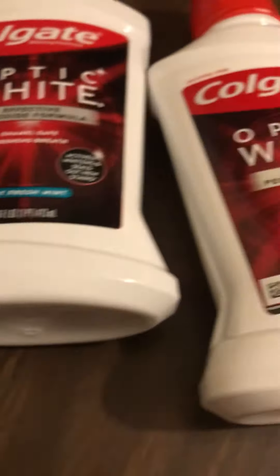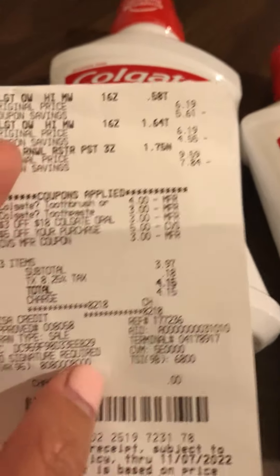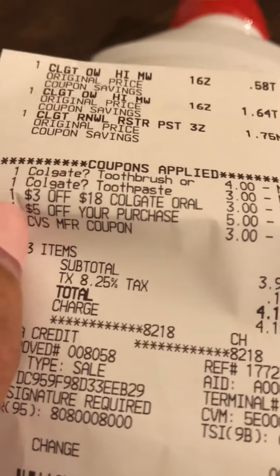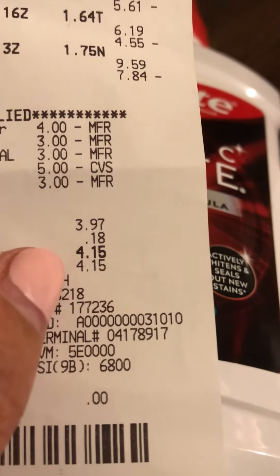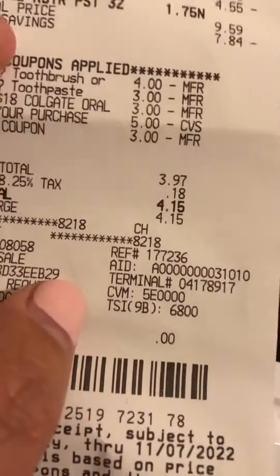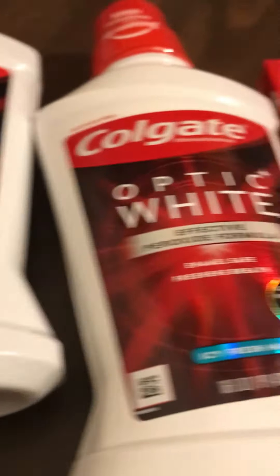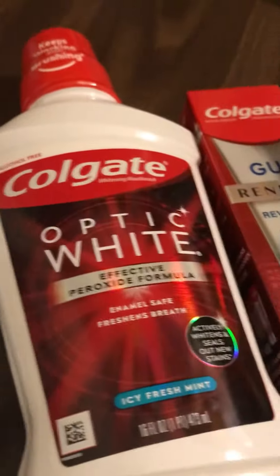This is a really good deal on CVS this week. Now if you're wondering why I paid 71 cents each — I added $5 because in a regular transaction you'd need to pay $5 plus $3, which is $8, plus $4.15, equaling $12.15 total. You get back $10 extra bucks, so that's $2.15 out of pocket — which makes it 71 cents each. Thank you for watching, bye!